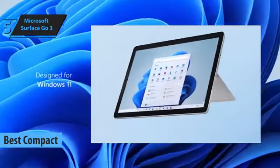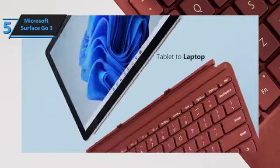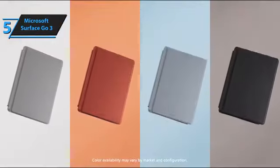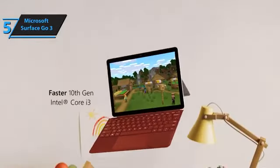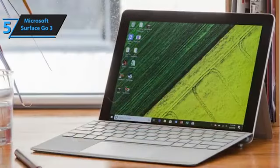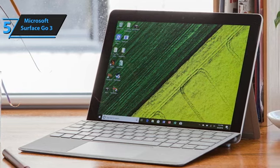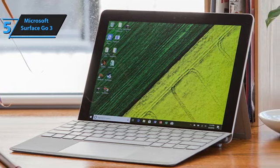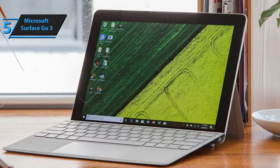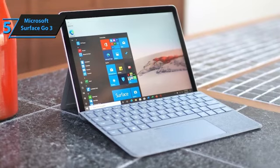The Surface Go 3 from Microsoft doubles as a computer when paired with a keyboard. While it might not impress you with its speed or battery life, it's an ideal choice for light work on the move. Microsoft devices are designed with productivity in mind. Whether you're engaged with a creative hub like the Microsoft Surface Laptop Studio, or a student requiring something straightforward like the Microsoft Surface Go Laptop 2 for note-taking during lectures, the Microsoft Surface Go 3 excels as one of the top tablets for portable efficiency.